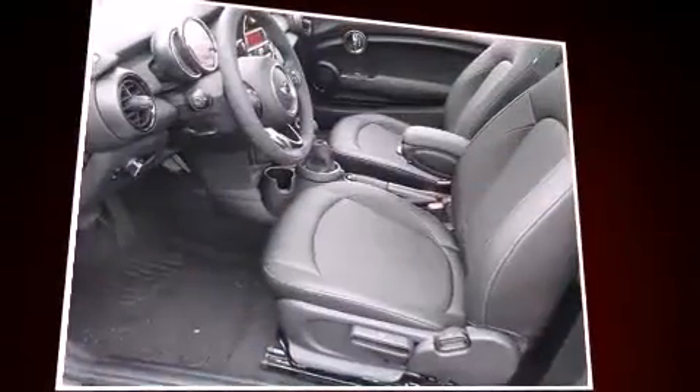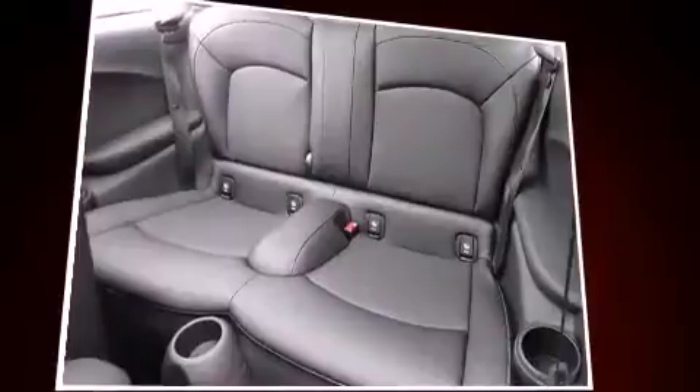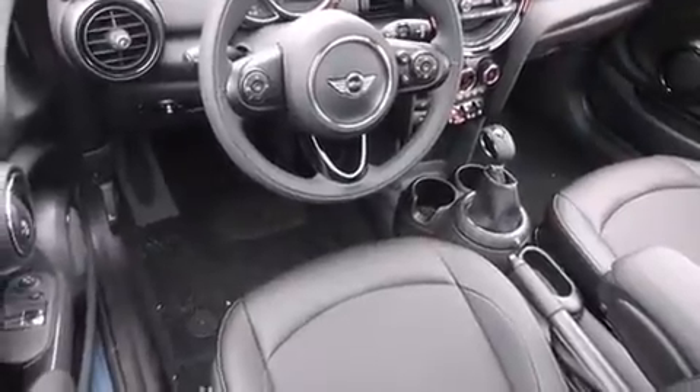It features an automatic transmission, front-wheel drive, and an efficient three-cylinder engine. Turbocharger technology provides forced air induction, enhancing performance while preserving fuel economy.